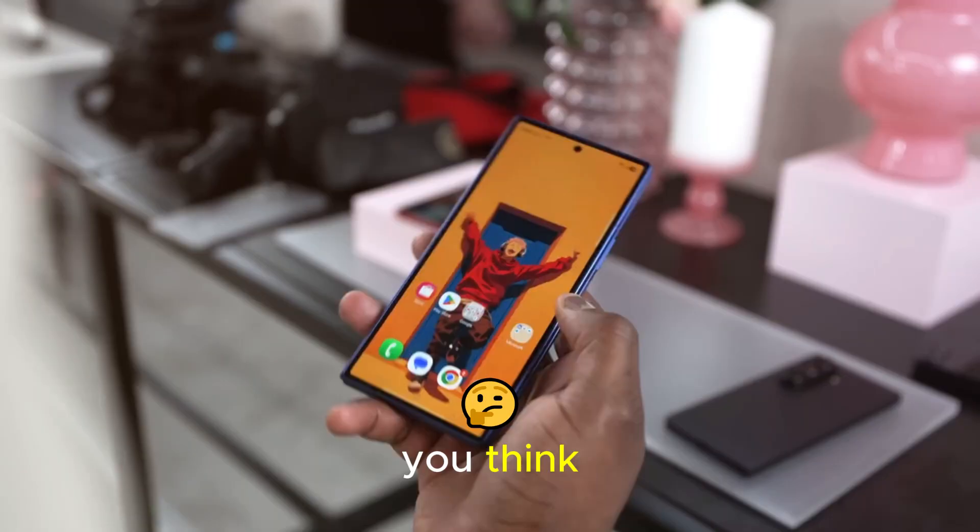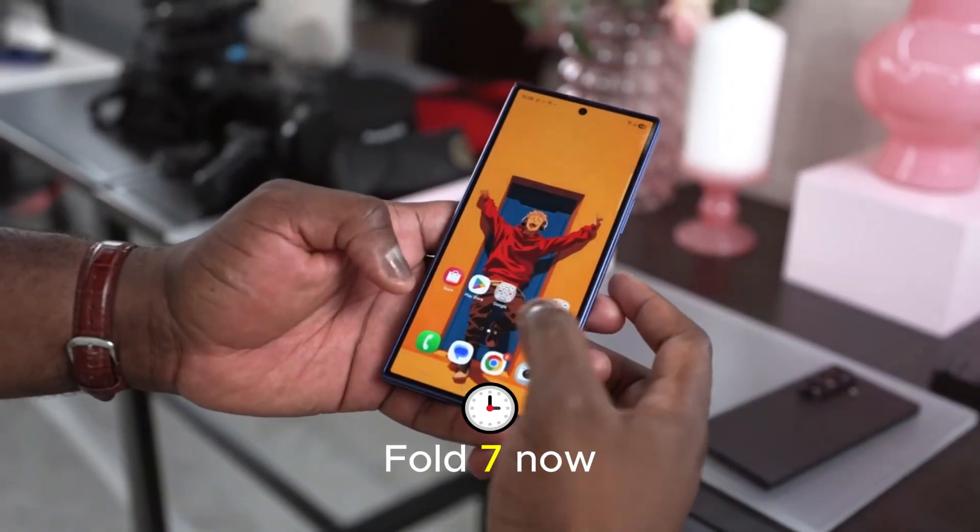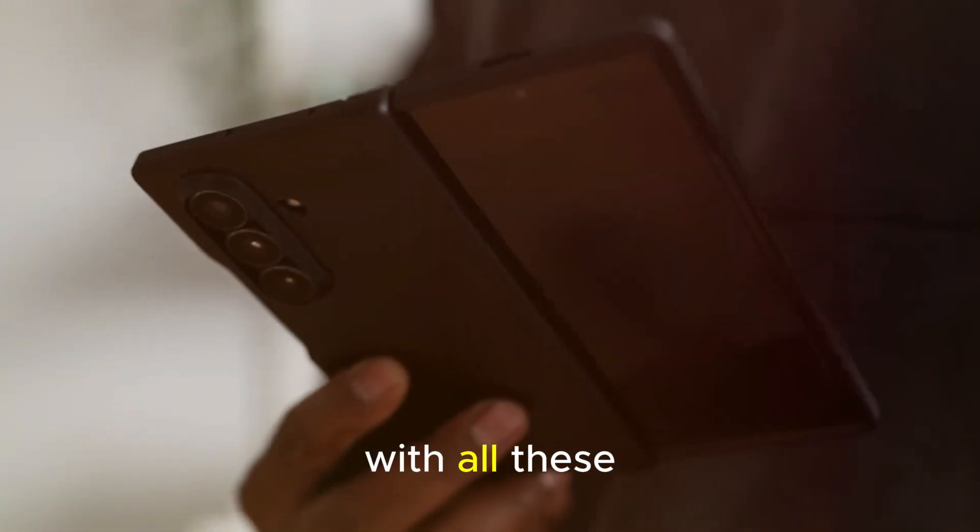So, what do you think? Would you buy the Galaxy Z Fold 7 now, or hold out for the Z Fold 8 with all these rumored upgrades?